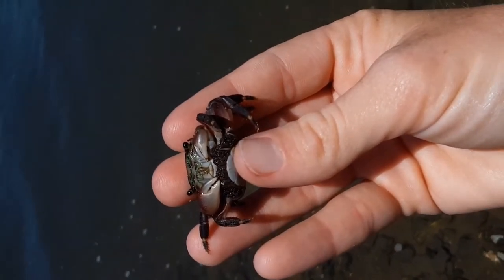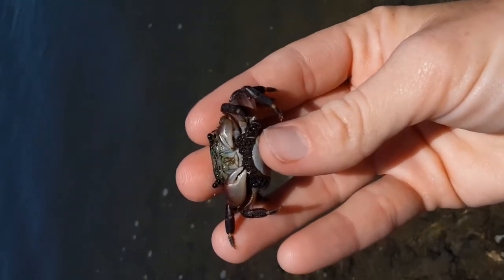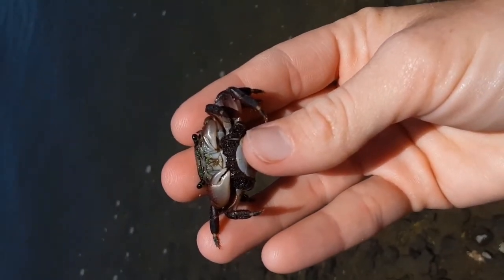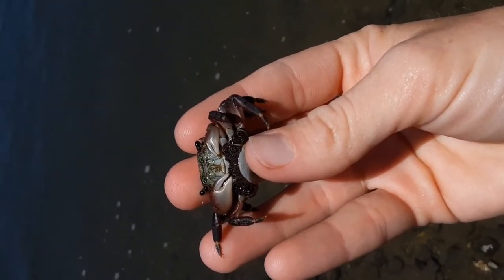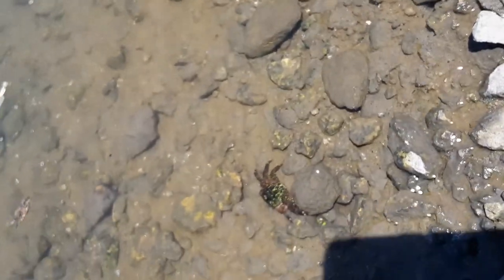I think of it as those little baby backpacks that people carry, but she's got like thousands in there. So I'm going to put her back in the water here. Oh! Good luck!